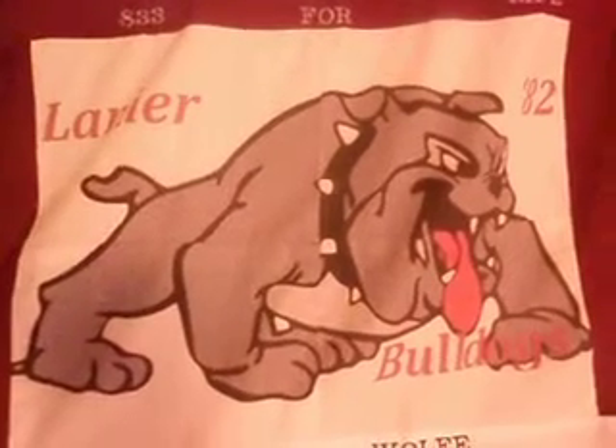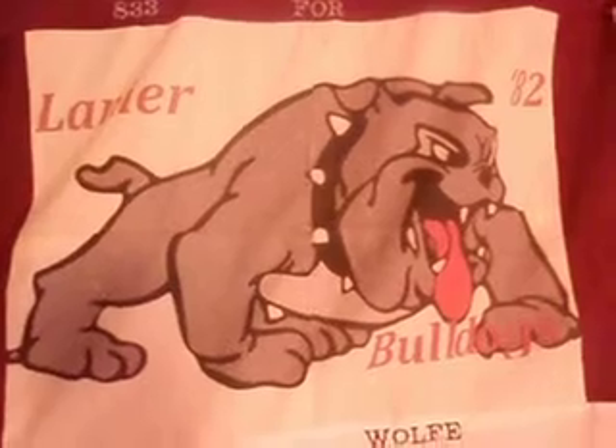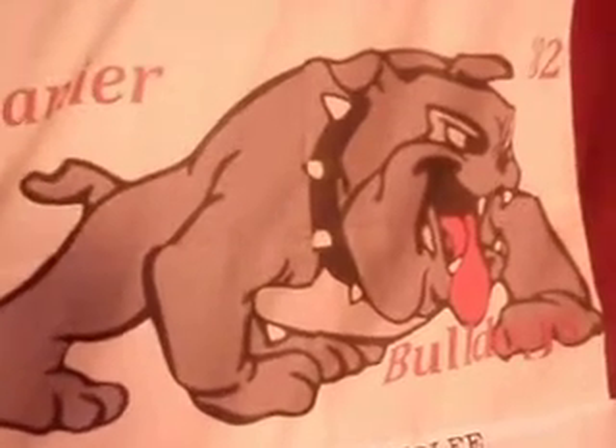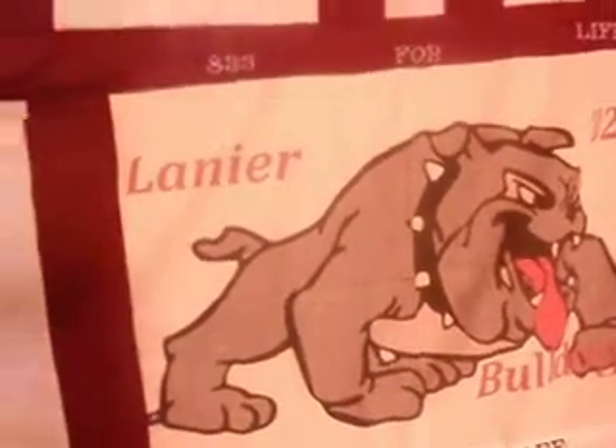Hi Cody, this is Lou. I am finished with the Bulldog side of the quilt. I got to go back to the USM side of the quilt to finish it. But this is the largest quilt I've made.